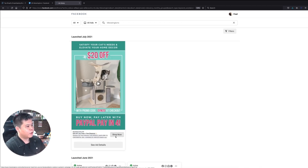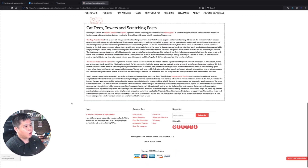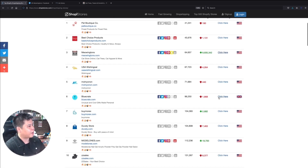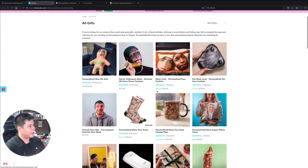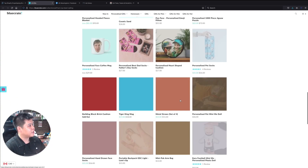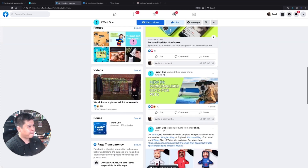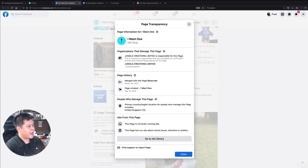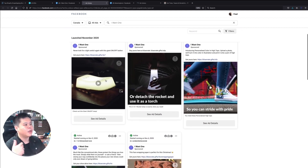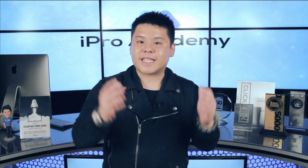All you have to do is funnel hack them — click on Shop Now and see what products they are actually showcasing and selling within their ad. You can also indulge yourself into this website to see what is currently selling. For example, bluecrate.com — I can click and see their current top selling products: very funky products, little gadgets. I can locate their Facebook page, go to Page Transparency, confirm it is currently running ads, go to the ad library, and see exactly how they position their ad copy, their product, their ads, and so on.